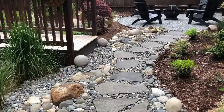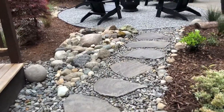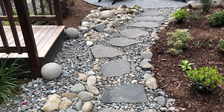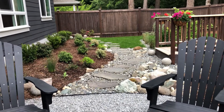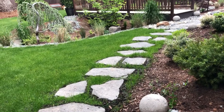My mom had a flagstone walkway, and she put small river rock between the pavers. We also put in a new flower bed, and we put pavers through the grass.